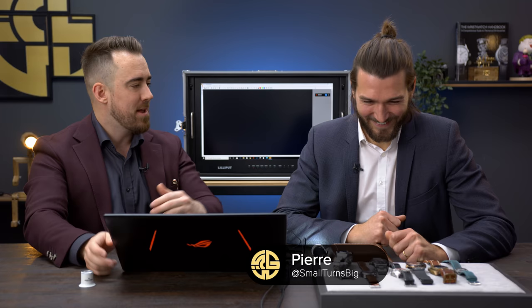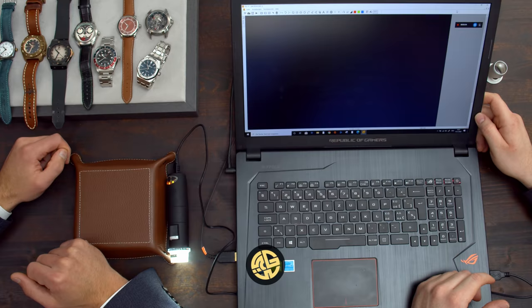Pierre, welcome to the channel — I can't wait to show these guys what you've prepared. Thank you very much, Marco, for having me on your show. I'm also very excited to see a lot of watches here today, watches I've never seen before. Let's see what's gonna happen. Be ready to see some things you never saw before.